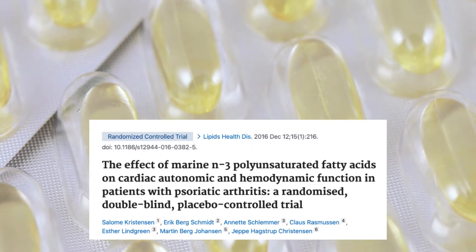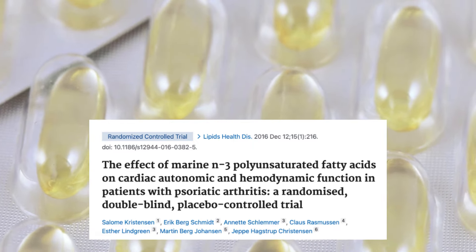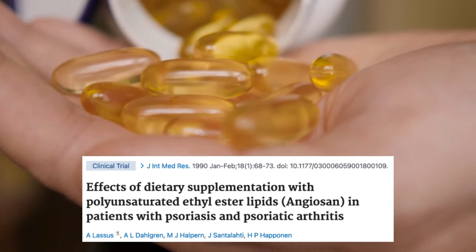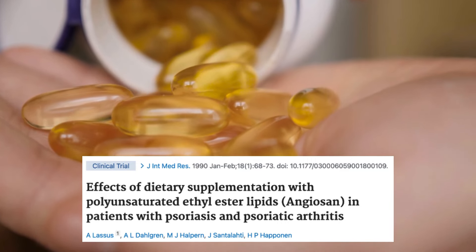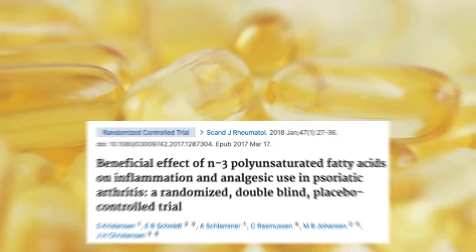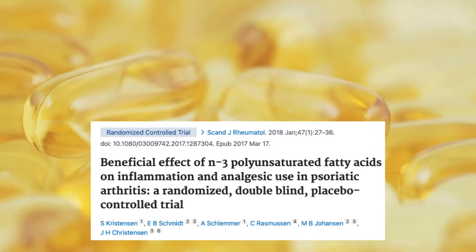Research in psoriatic arthritis patients who took fish oil in combination with standard therapy reported a decrease in joint pain, improved function, decreased inflammation markers, and a decrease in the use of NSAIDs and acetaminophen. Fish oil also provides a decreased risk of developing heart disease, which is an important added benefit.